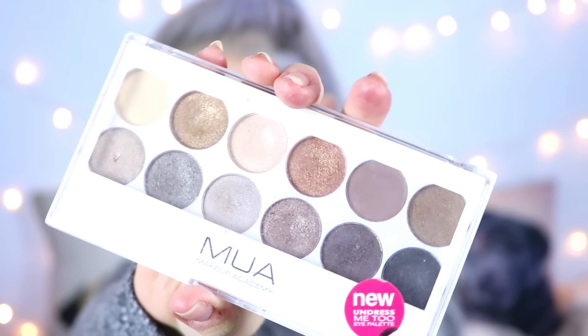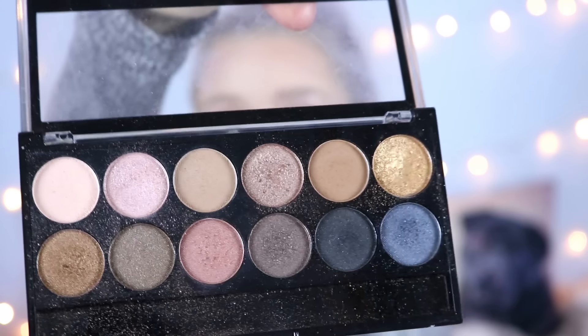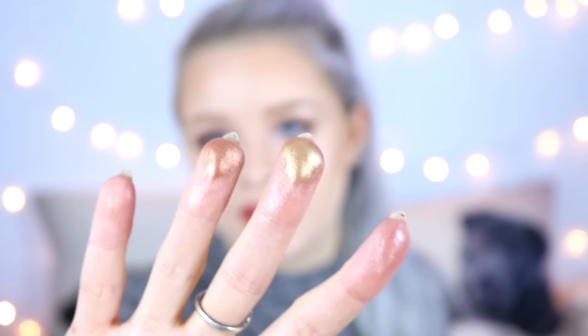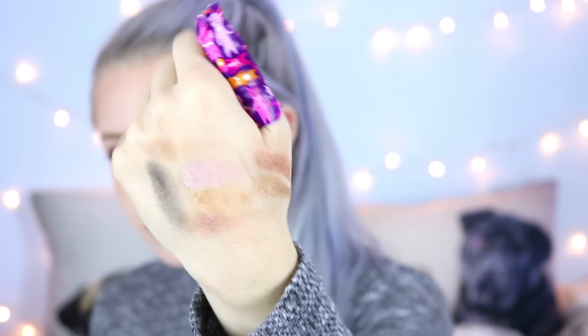I actually own like six of them but these two are my absolute favorites — I have one on my eyes right now. The first one is the Undressed palette, which is a dupe of the Naked palette, and then I have the Undress Me Too palette which is the dupe of the Naked 2. The quality of these eyeshadows is incredible — these palettes are only four pounds each and you get 12 eyeshadows. My favorite color is probably this pinky champagne color — the pigmentation is just insane, with a mixture of mattes and shimmers. In the Undress Me Too there are the most amazing gold and coppery colors.